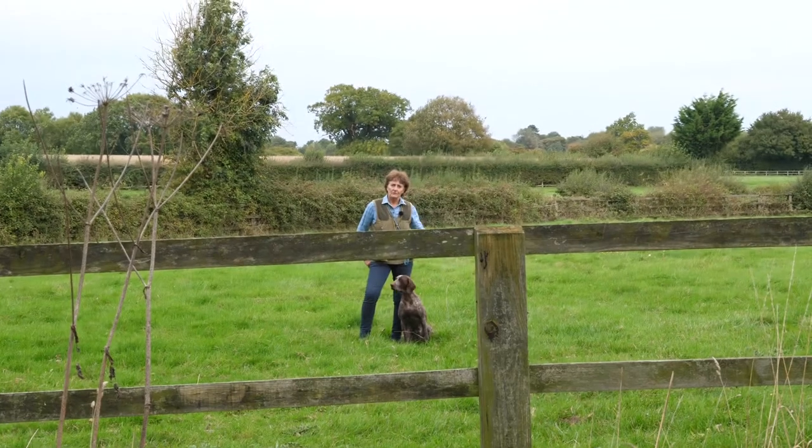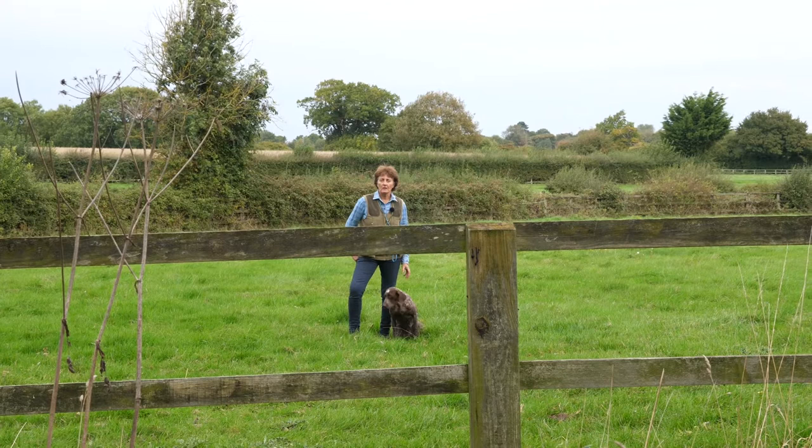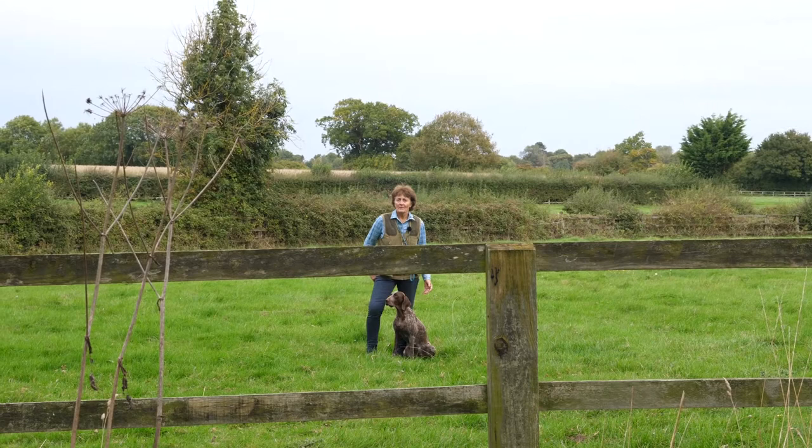We've got to the stage where the dog's doing good blind retrieves, following instructions. We just need to make them more interesting and difficult. Don't always use the wind to help them find it — they've got to follow your instructions and listen to you.